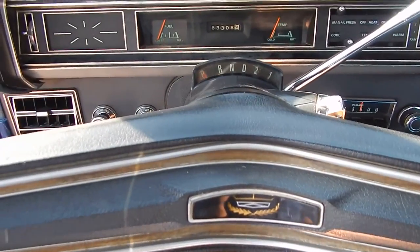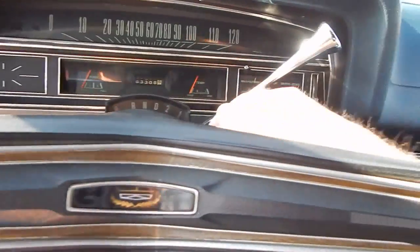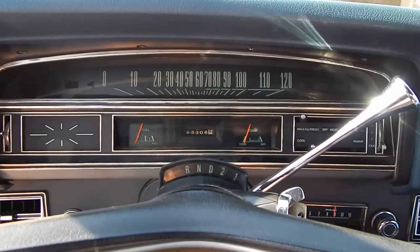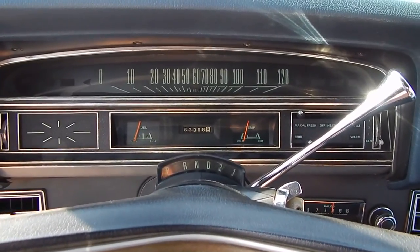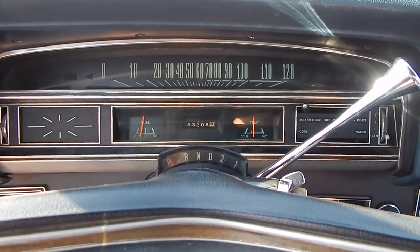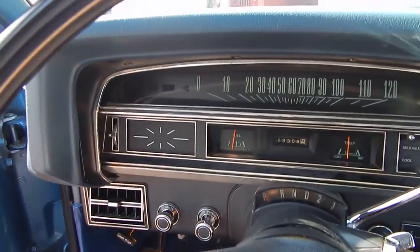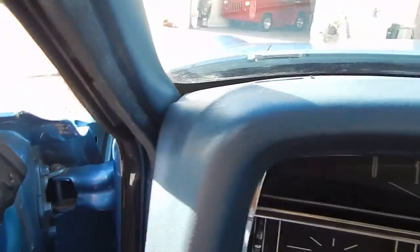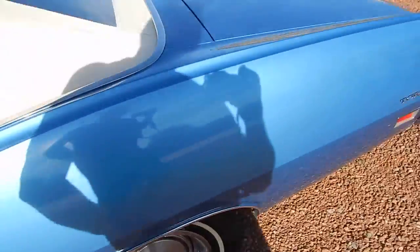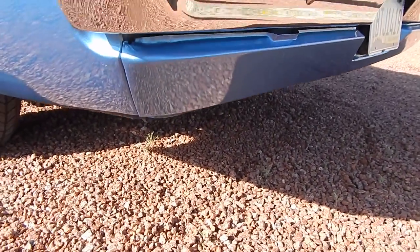We're going to fire it up and take you into the engine compartment. It's a factory single exhaust, 351 two-barrel. Fuel gauge works, temp gauge works. We've been driving it up and down the street looking for a photo shoot spot and ended up back at the house. Purrs like a kitten — hear that exhaust.